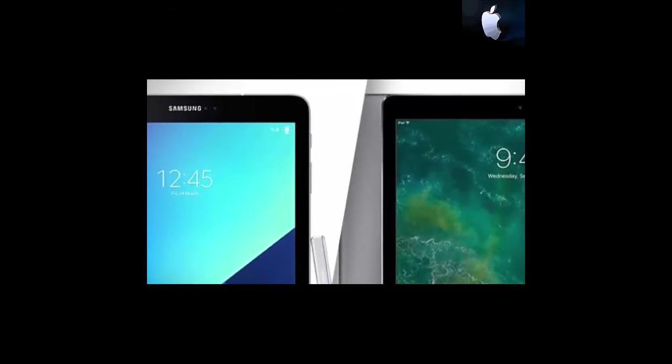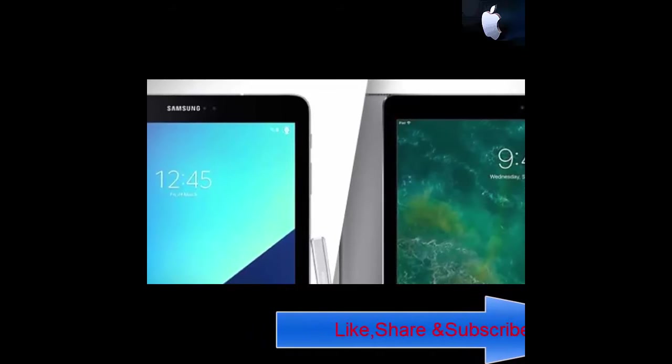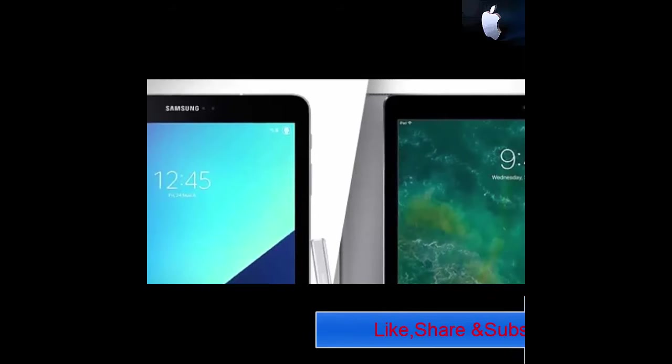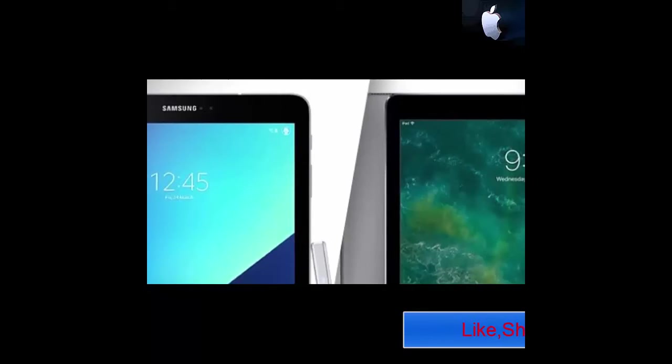Price: You can get the Samsung Galaxy Tab S3 for a price of RS 47,790, while the iPad Pro is accessible for RS 65,755. As such, the Samsung device is the winner again, being cheaper than the Apple product, which doesn't really come as a surprise.